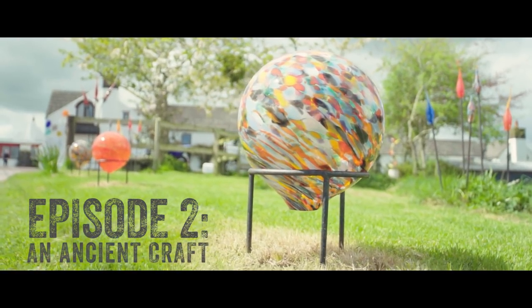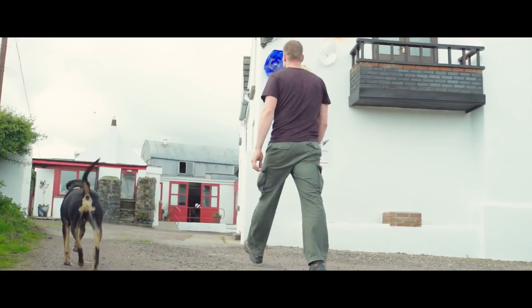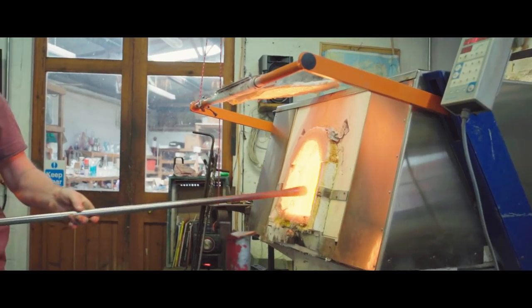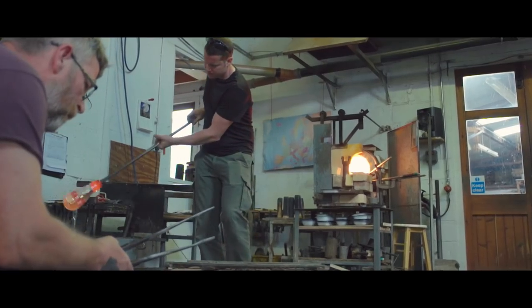When people arrive at Jerpoint Glass Studio, they're generally greeted by the dogs at the front door. They can come into the studio and watch us make a bowl or a jug, where they'll see us gathering the hot glass from the furnace, shaping it, and heating it and cooling it strategically to get different shapes from it.